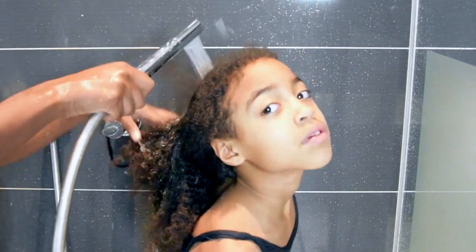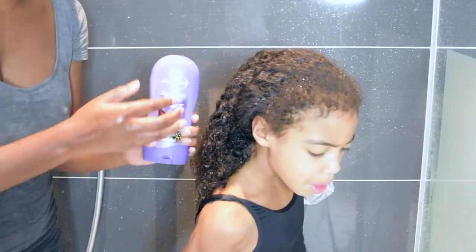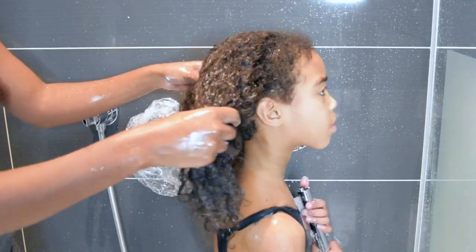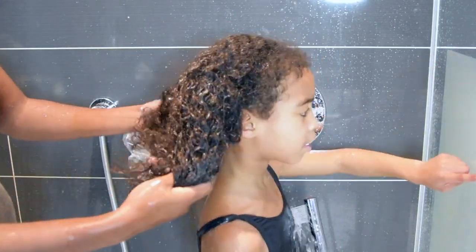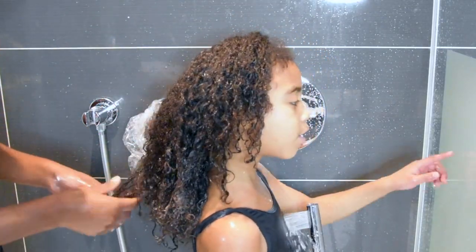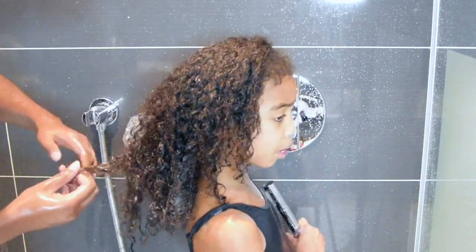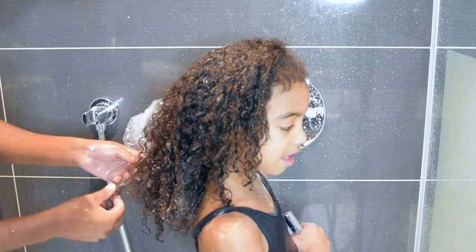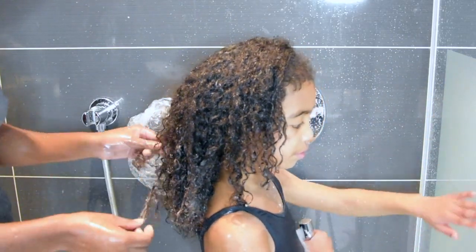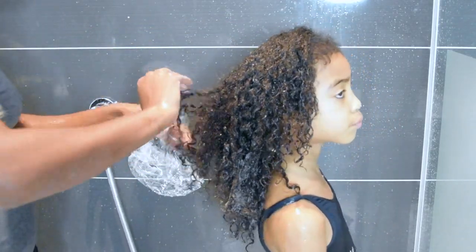First, I wet her hair to make sure it's completely saturated with water. Then I apply conditioner to give her hair the slip I need to detangle it painlessly. The first thing I do is try to section her hair — as you can see, her hair is very tangled since it's been loose all week. I'm gently detangling the hair, trying to get it into two sections, being very gentle because I want it to be a non-painful experience.